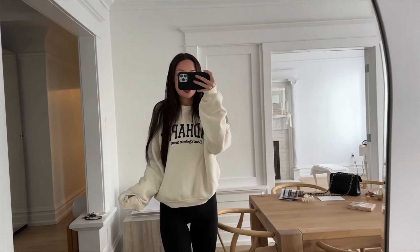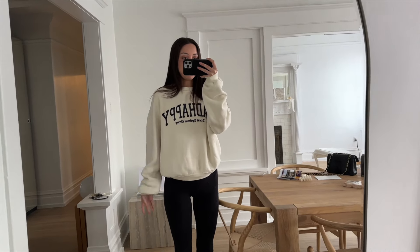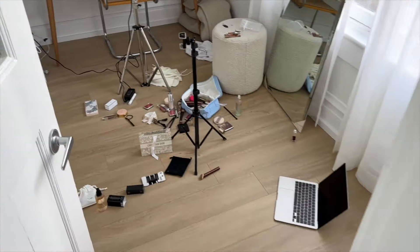I threw on this crew neck because it's freezing — it's one of my favorite sweaters. I love how long the sleeves are, all bunched up. It's from Mad Happy. I'm gonna clean up and do a little deep clean. I also got my Dyson vacuum in the mail, so I need to unbox it. I literally haven't done a real vacuum since I moved in — I've only used a little handheld. That's kind of disgusting, and it's definitely showing.